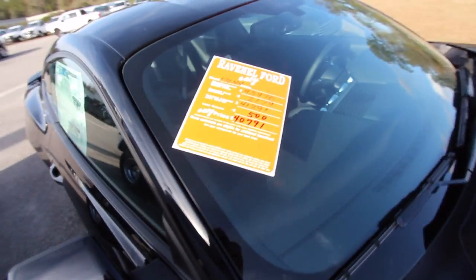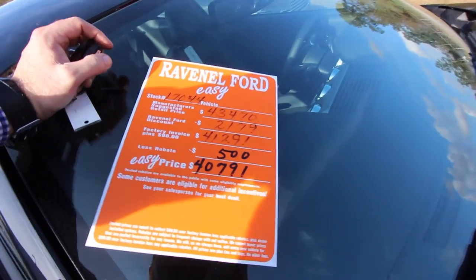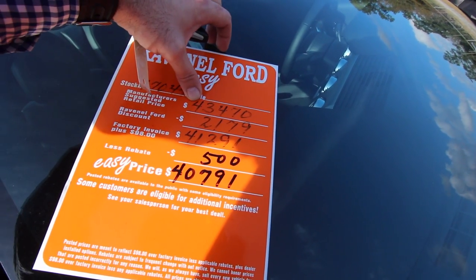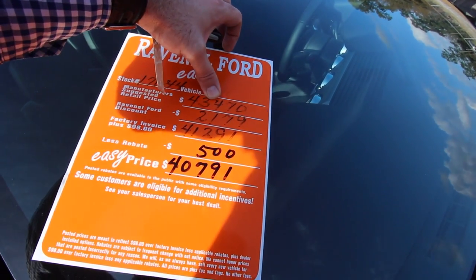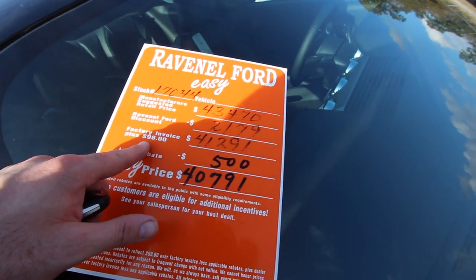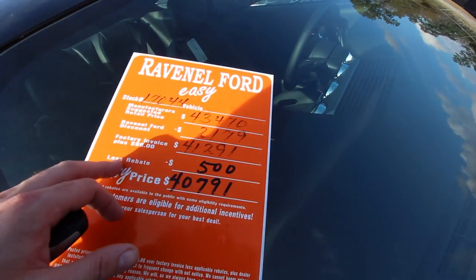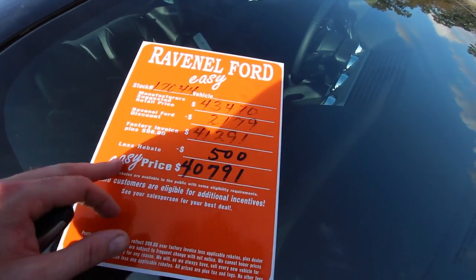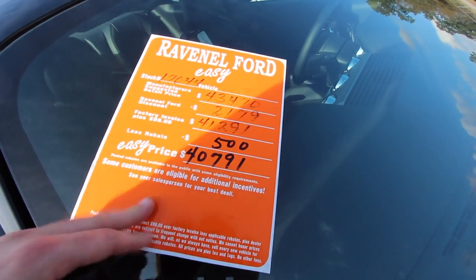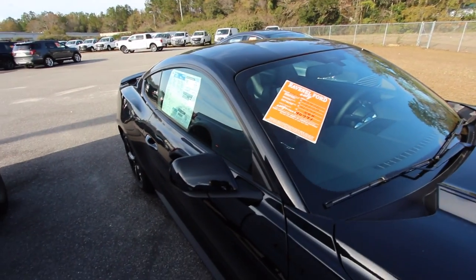Let's take a look at the window sticker. What's a little different about Ravenel Ford is they put this big orange sticker on here to give you a breakdown of the pricing. On this brand new 2017: retail is $43,470, the discount is $2,179, bringing it to invoice plus $98, which is $41,291. Then subtract the $500 rebate, and the easy price is $40,791 — a substantial discount on a brand new car. Also, no dealer admin fees, no doc fees of any kind at Ravenel Ford, which saves you another $300–$500.